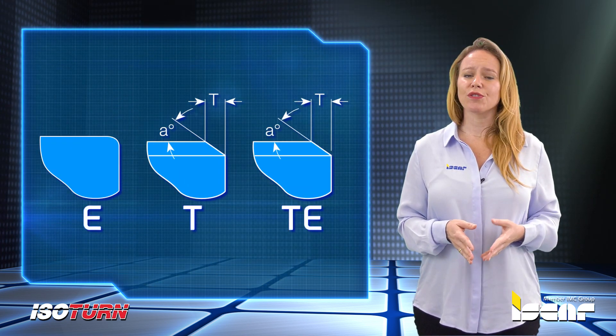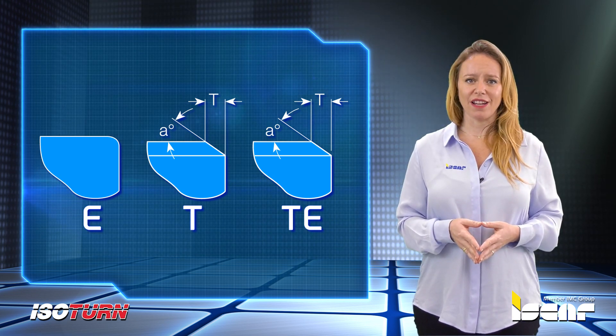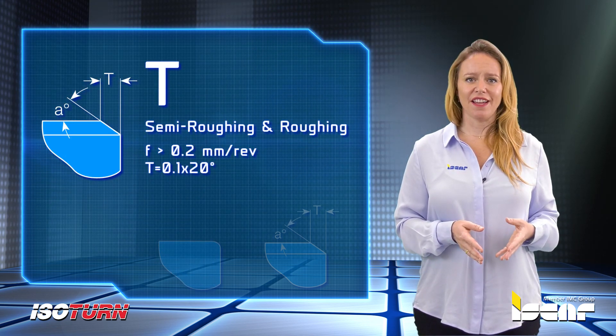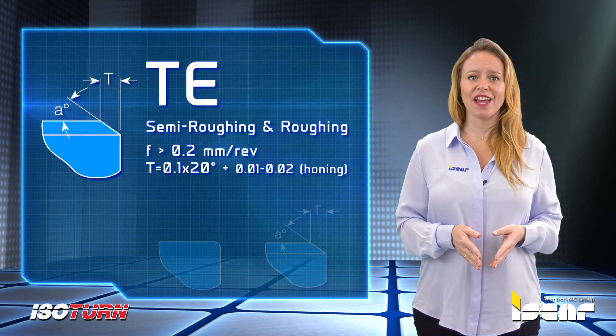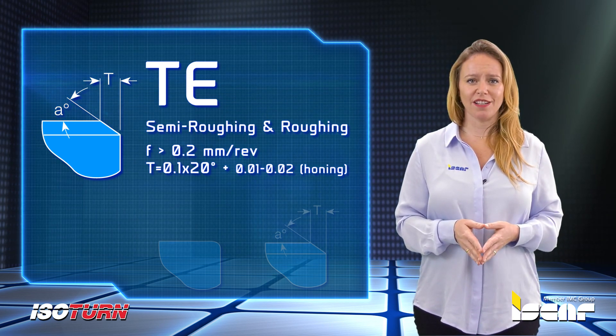The inserts are offered with several edge preparations to provide a wider application range: E-Hone edge suitable for semi-finishing and finishing operations; T-Hone edge with a T-Land suitable for semi-roughing and roughing operations; and TE-Hone edge with a T-Land, suitable for interrupted cuts and unstable machining conditions.